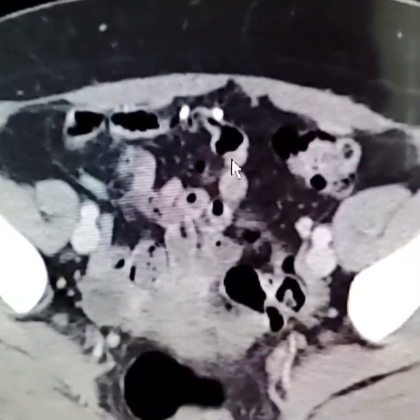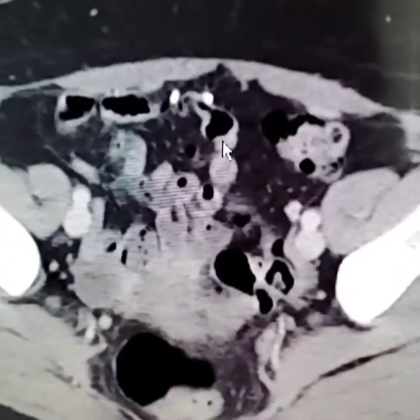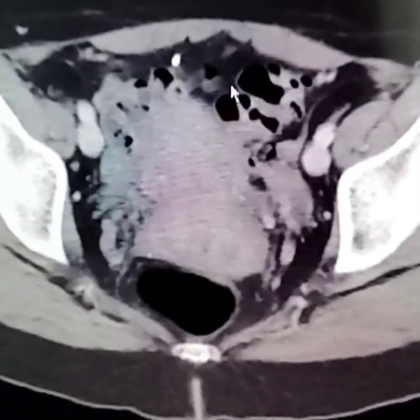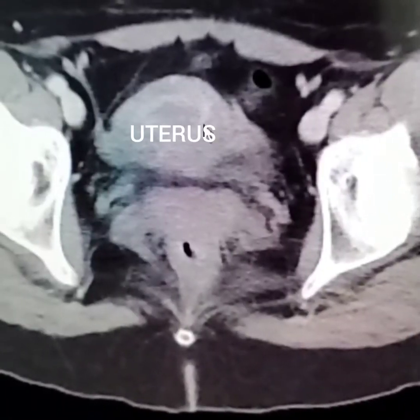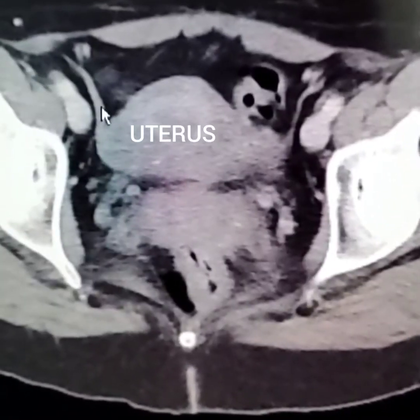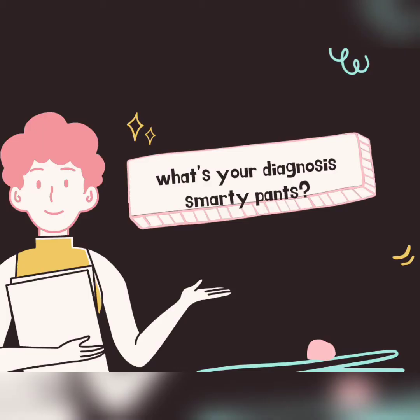There it is right there — do you see that? There's the anterior abdominal wall. Wow, and voilà — that should not be there. And if you look down here, there's your uterus right there. You guys are so smart — for those of you that got it!